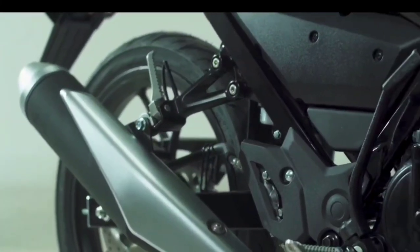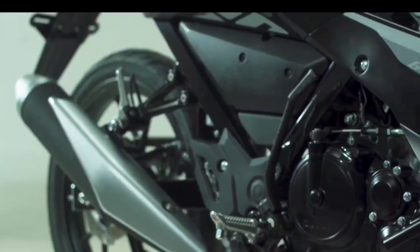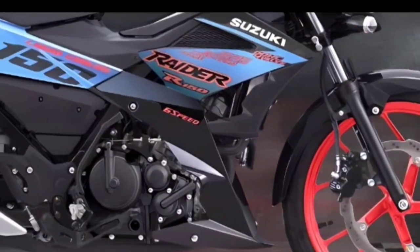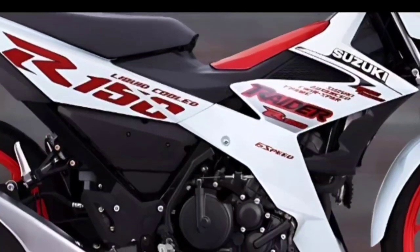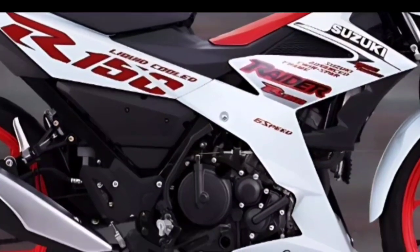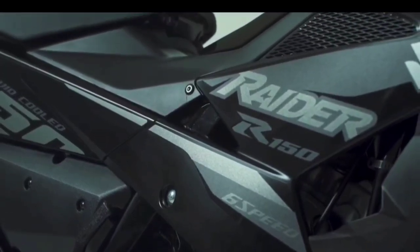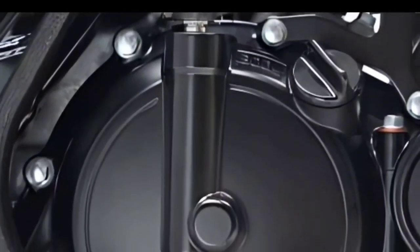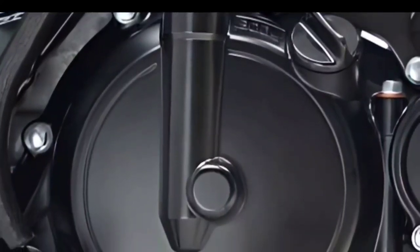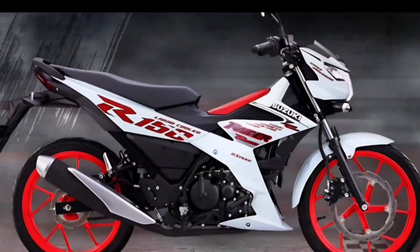Speaking of specifications, the 2023 Suzuki Raider FI has not changed. This motorbike is still equipped with an engine capacity of 147.3 cubic centimeters. The engine configuration is a single cylinder, DOHC, four-valve, four-stroke, and liquid-cooled. There is no change in engine specifications compared to the previous model.